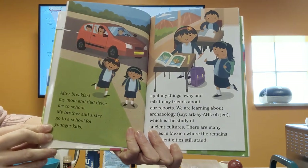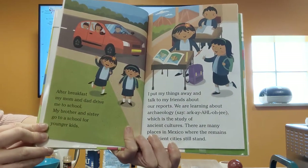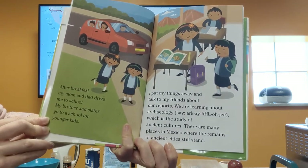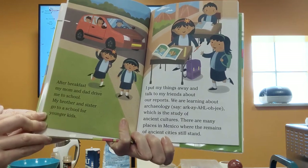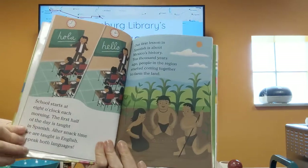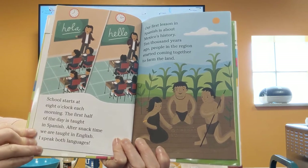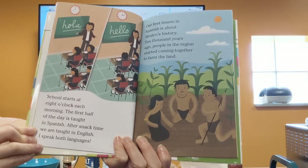After breakfast my mom and dad drive me to school. My brother and sister go to a school for younger kids. I put my things away and talk to my friends about our reports. We are learning about archaeology, which is the study of ancient cultures. There are many places in Mexico where the remains of ancient cities still stand. School starts at 8 o'clock each morning. The first half of the day is taught in Spanish, and after snack time we are taught in English. I speak both languages.